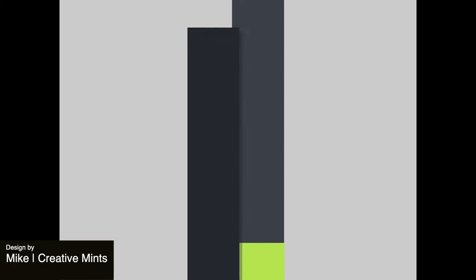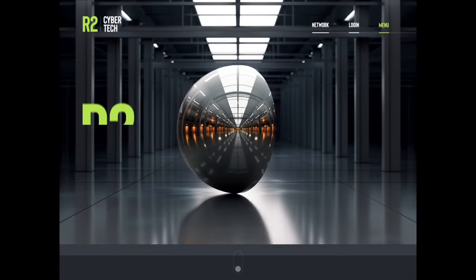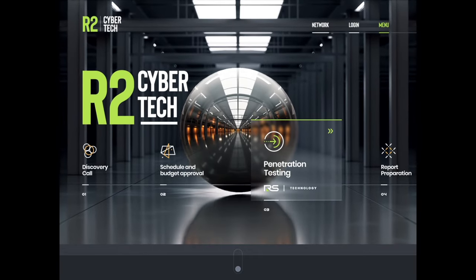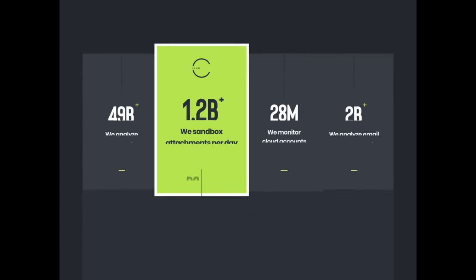We have this dynamic animation that illustrates a cyber tech security concept. It's got these really sleek and futuristic visuals, and it's a super exciting and beautifully animated design.